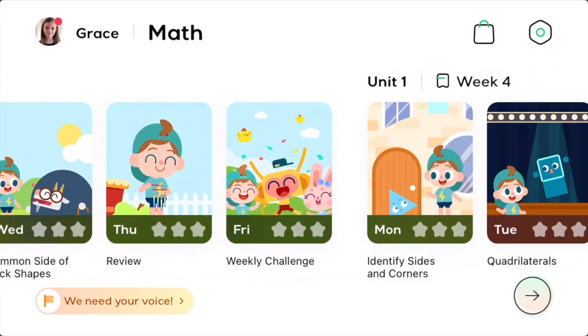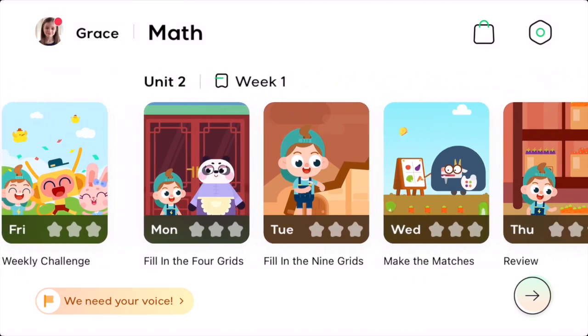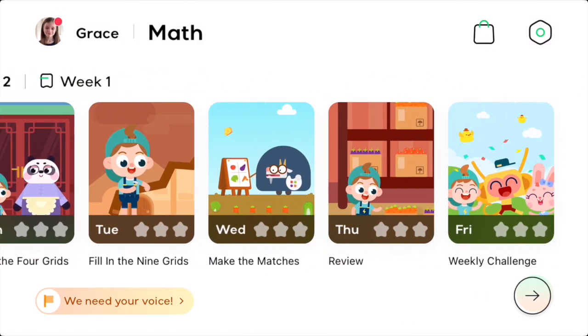CretaClass is for learning math and includes most of the topics kids need to know, such as arithmetic, shapes, measurements, money and time.